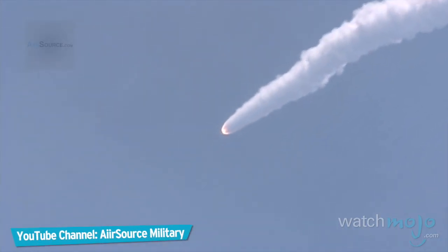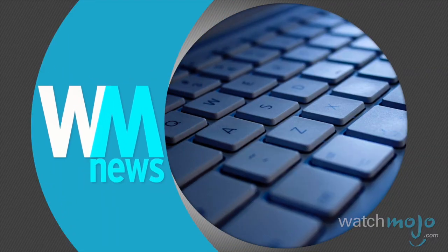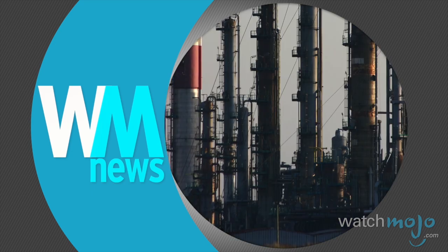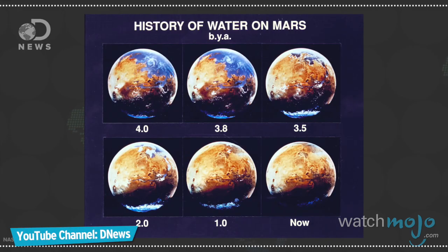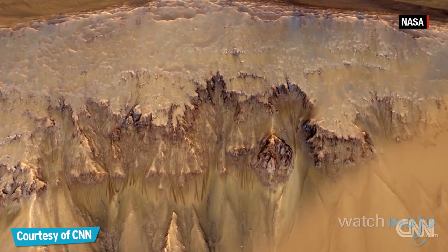We are not alone. It's a tagline to many movies, but NASA has taken another small step towards proving it to be an indisputable truth. Welcome to WatchMojo News, the weekly series where we break down news stories that might be on your radar. In this installment, we're counting down 10 crucial facts you should know about the Mars liquid water discovery.